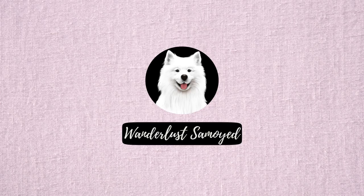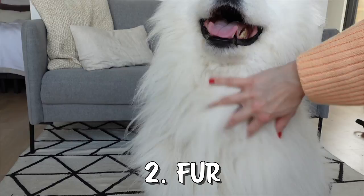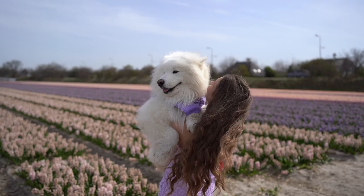Samoyeds are originally from Siberia and Russia and were used for sledding, herding, hunting, guarding and keeping their owners warm. They are very good at dealing with the cold because their thick double layer coat protects them in these freezing conditions. It's quite obvious that Samoyeds love winter but they also get along with hotter temperatures.